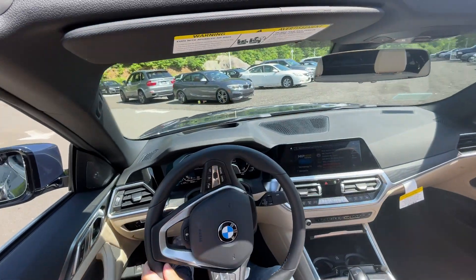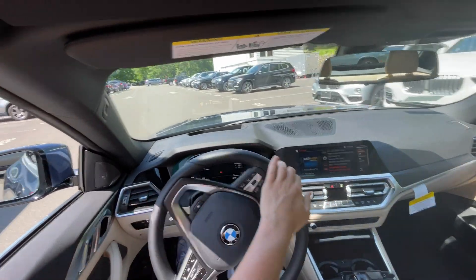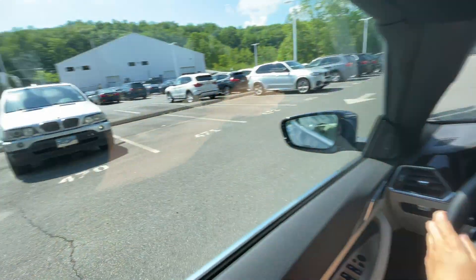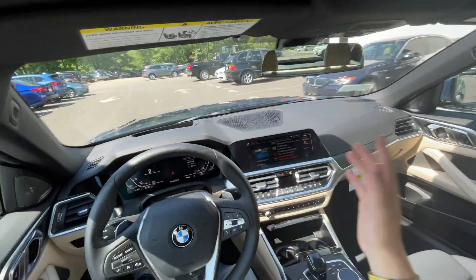You're going to see the difference real quick. The top is up — there'll be a notification in a second. The windows are going to come up, and you can automatically notice the difference in the sound of my voice as the cabin is now isolated a little bit more — noticeably more quiet.